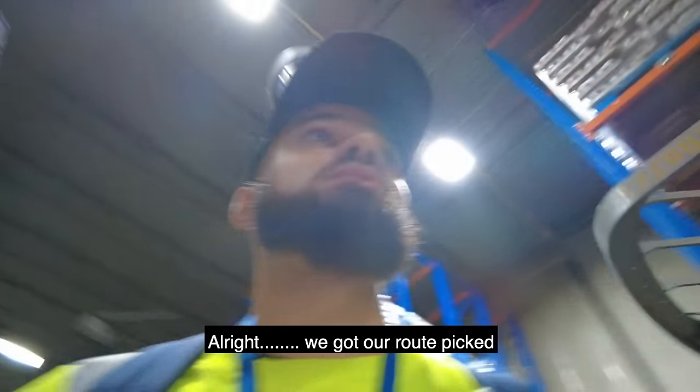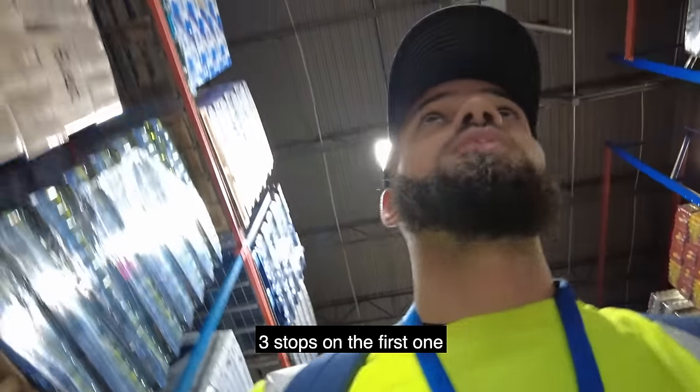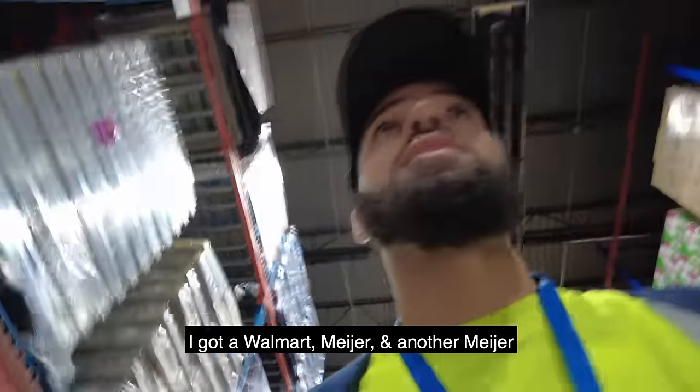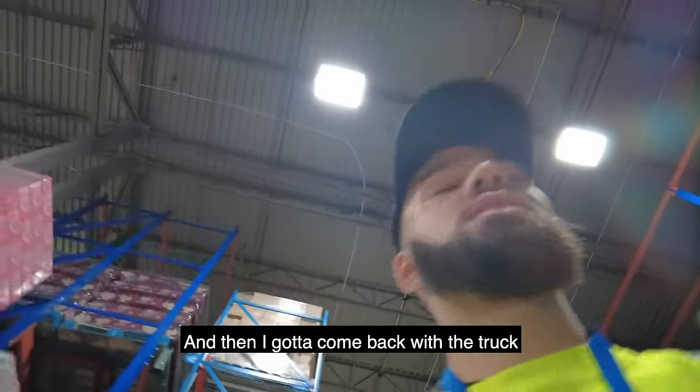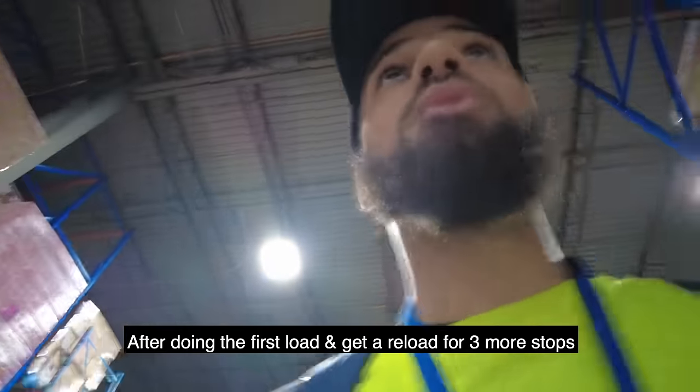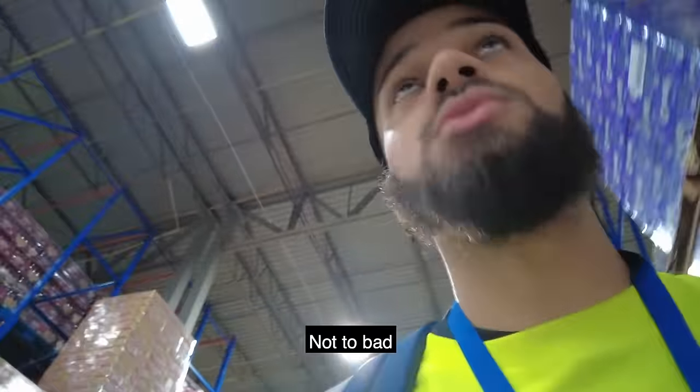We got our road pick. Three stops on the first one — I got a Walmart, a Meijer, and another Meijer. Then I got to come back with the truck after doing the first load and get it reloaded for three more stops. Not too bad.